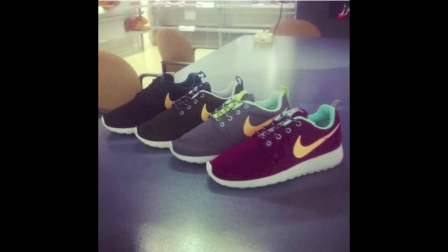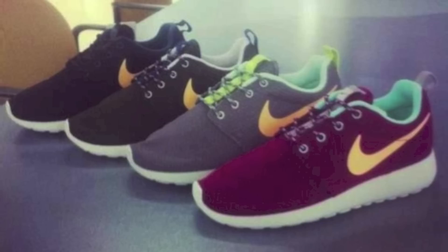Next up, we get another look at the Women's Roshi Run. This image could possibly be a look at the Fall 2013 Women's Roshi Run lineup, including four colorways. A selection of black, brown, gray, and burgundy uppers are shown, all with an orange-colored Swoosh. No confirmation that this is actually an upcoming pack of Women's Roshis, but let me know how you like them in the comments below.